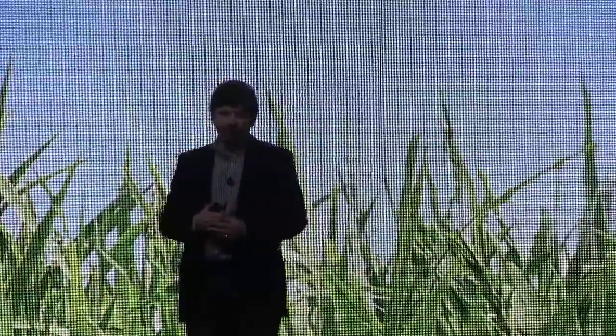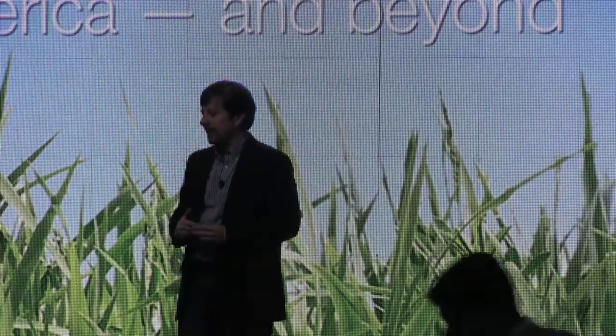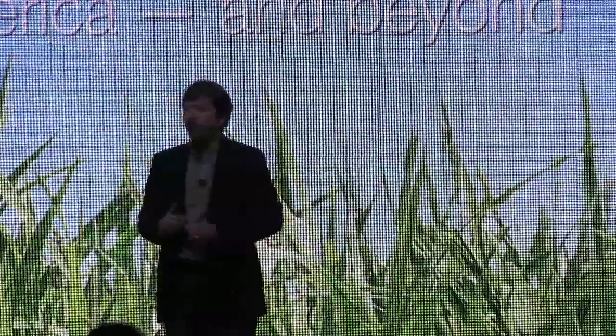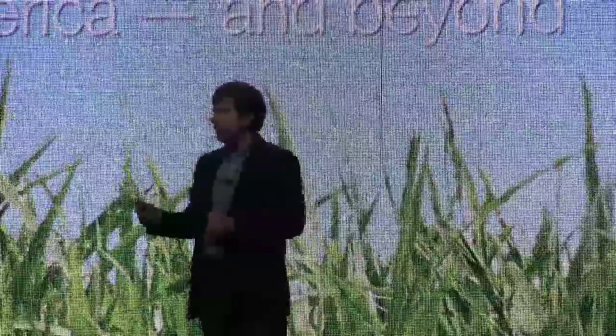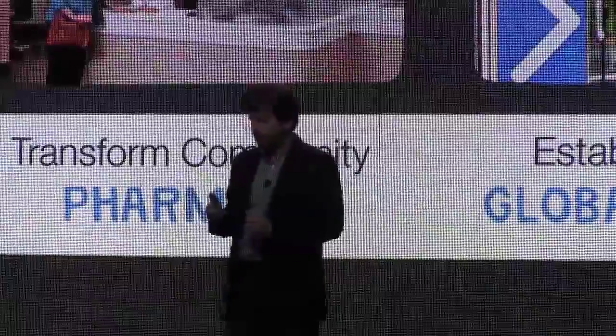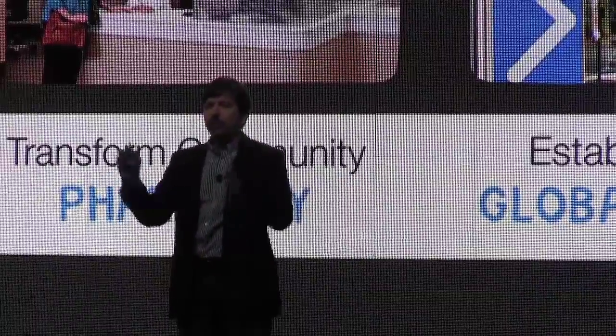What is Walgreens? Our purpose is to help people get, stay, and live well — we try to do this in every aspect of our daily work. Our vision as a company is to be the first choice in health and daily living for everyone in America and beyond.